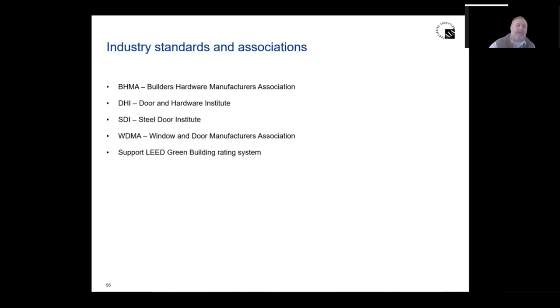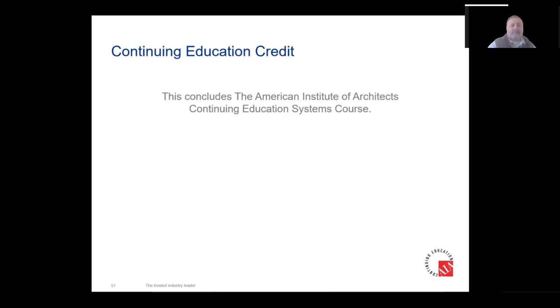Industry standards and associations include BHMA — Builders Hardware Manufacturers Association — for colors and finishes. DHI standards are used in a lot of specifications. SDI is the Steel Door Institute. WMA covers wood doors. There are also green document standards for environmental products, and hardware declarations for sustainability.